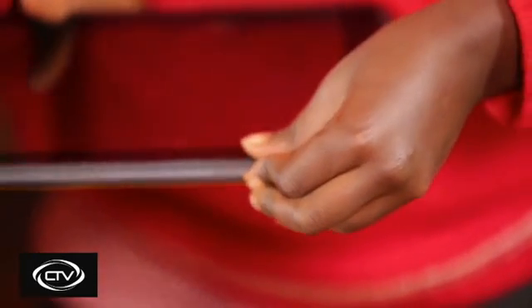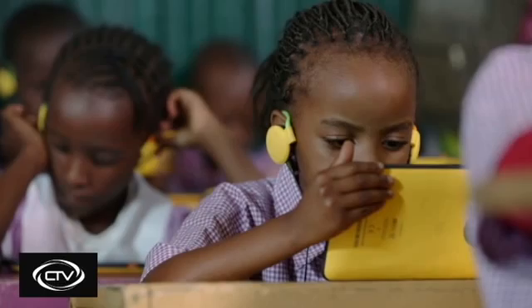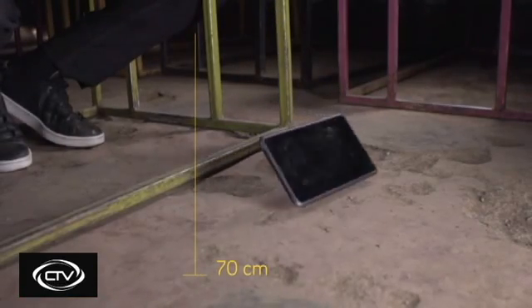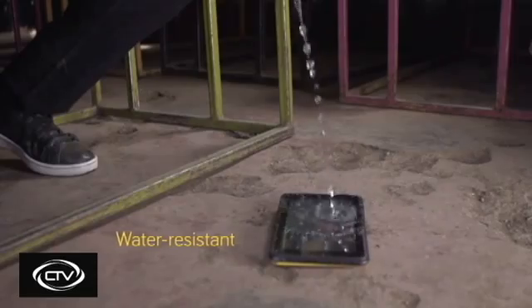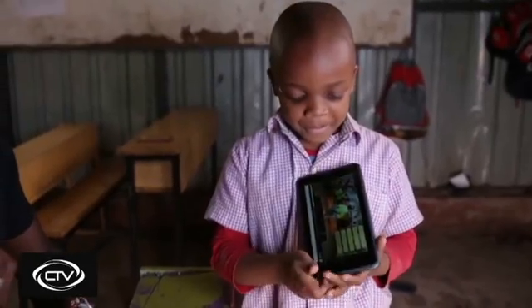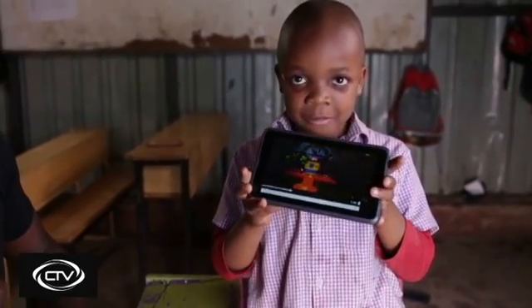Our engineering team has worked hard to develop a truly Africanized educational device, designed to withstand a 70-centimeter drop onto concrete, resistant to water and sealed for dust protection. The KIO ensures that students spend more time learning and less time waiting for a device to be repaired.